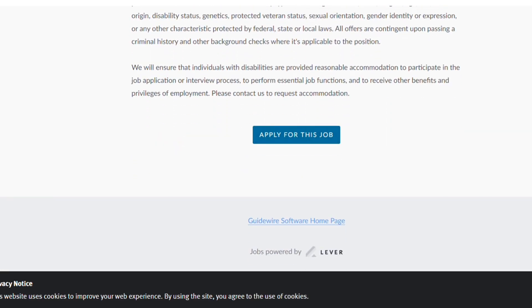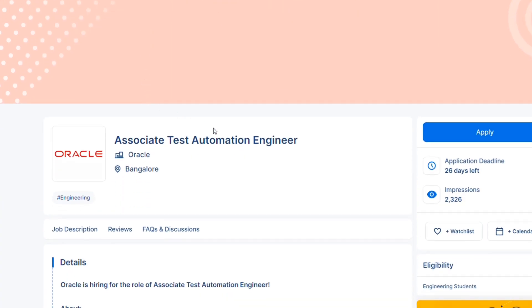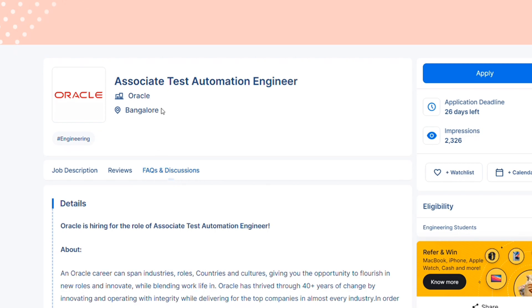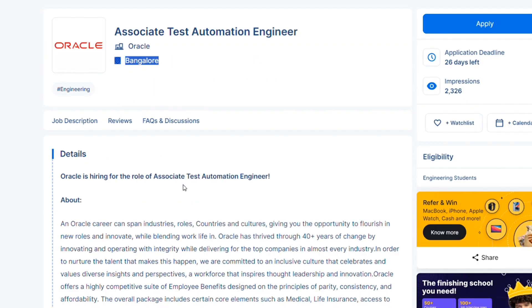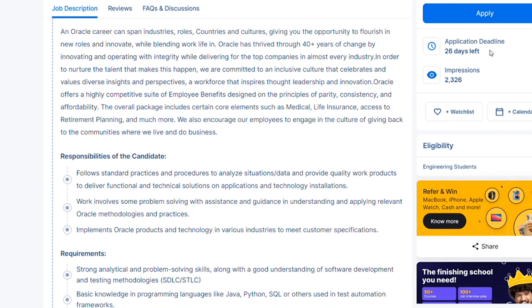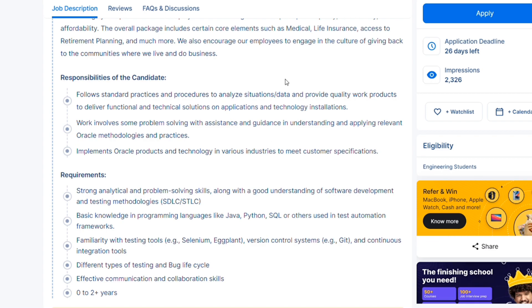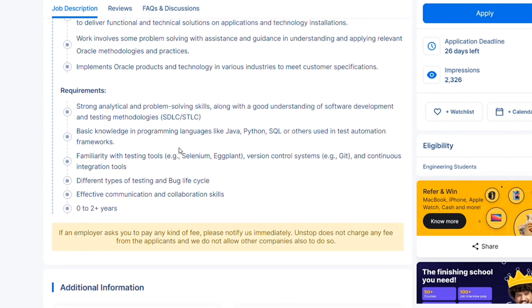The last hiring is from Oracle. Oracle is hiring for an Associate Test Automation Engineer in Bangalore. This posting was made just a few days ago, so apply as soon as possible. Responsibilities involve implementing Oracle products and technology with some problem-solving assistance. Requirements include strong analytical and problem-solving skills along with a good understanding of the software development life cycle and testing methodologies.